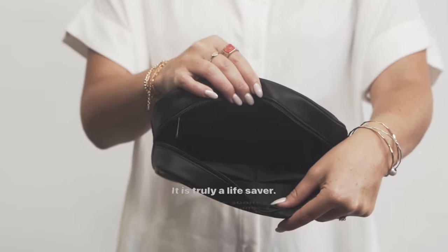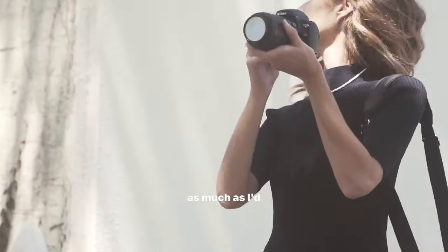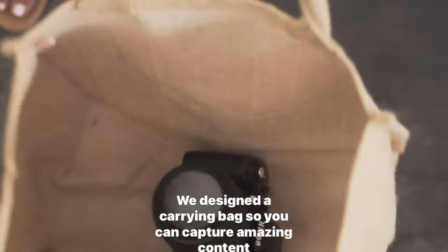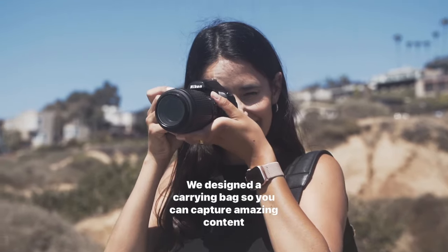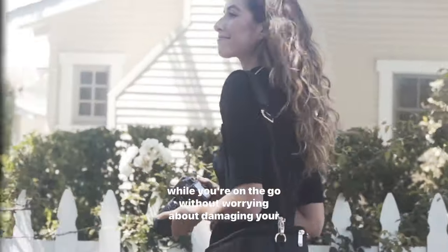I don't know about you, but I have a camera that I don't use as much as I'd like because carrying it around in a normal bag is risky. We designed a carrying bag so you can capture amazing content while you're on the go without worrying about damaging your camera.